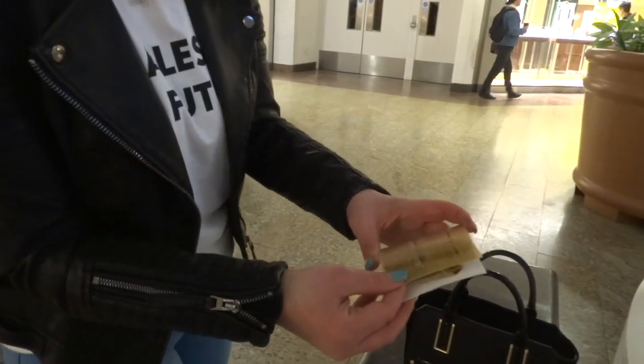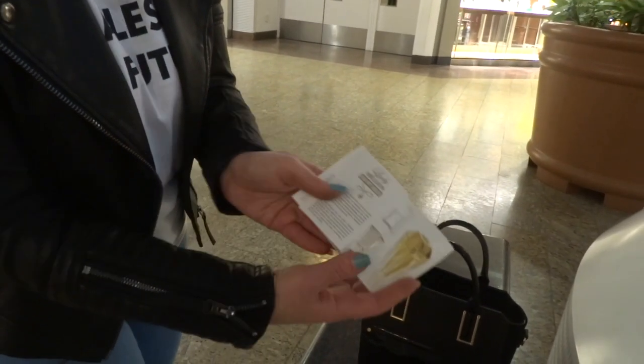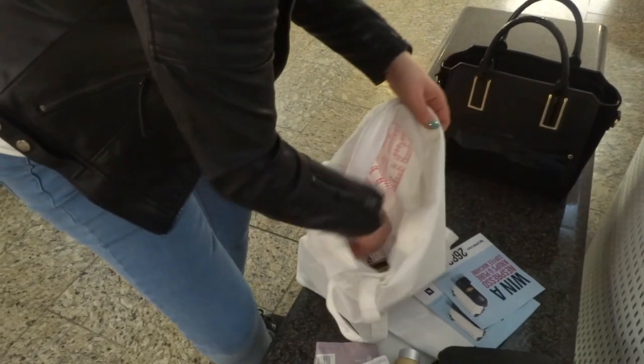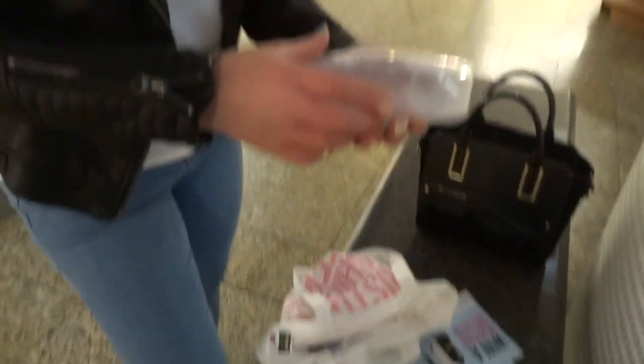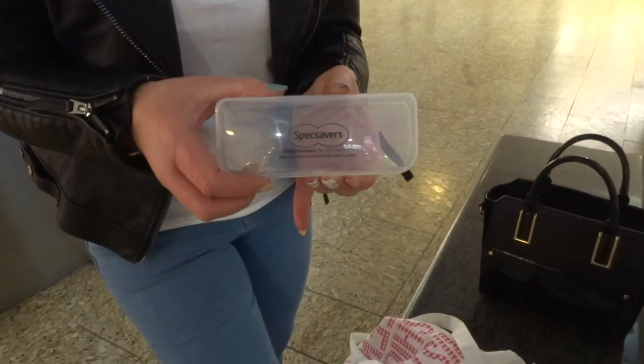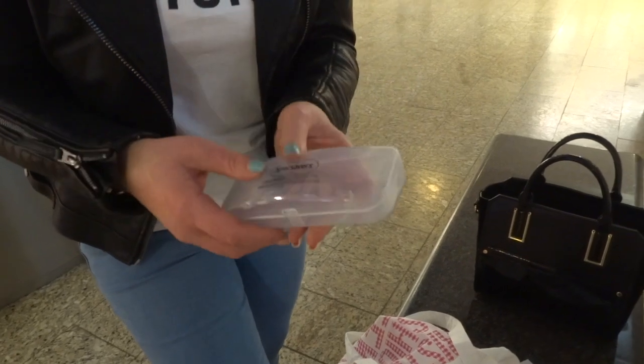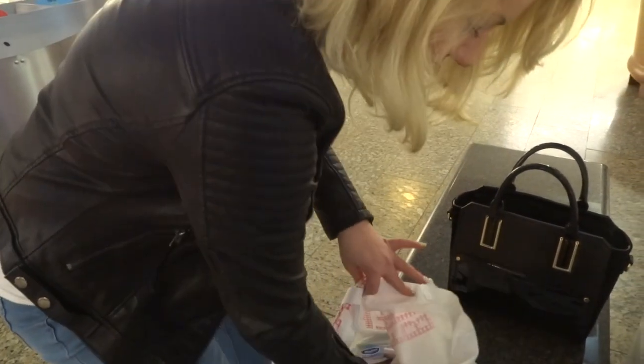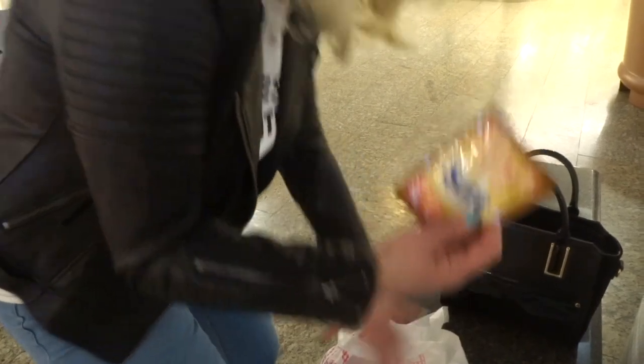Some Perfectil — hair, skin, and nails vitamins — so that's quite handy. We've got some Paco Rabanne samples. And then, okay, I'm not quite sure what I'm going to do with this — it's a Specsavers glasses case.